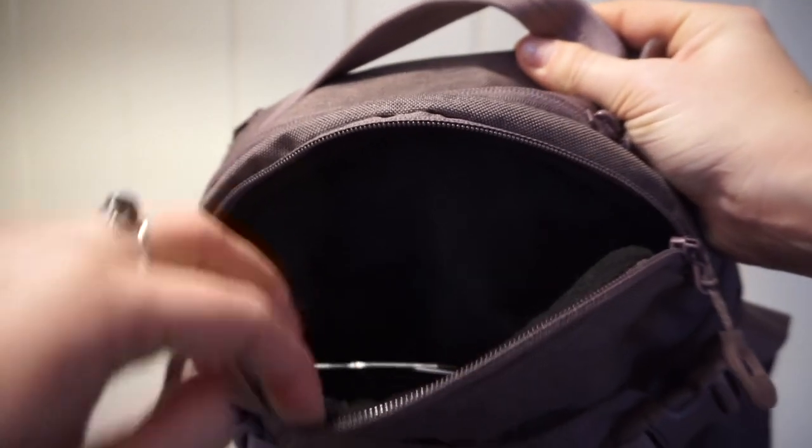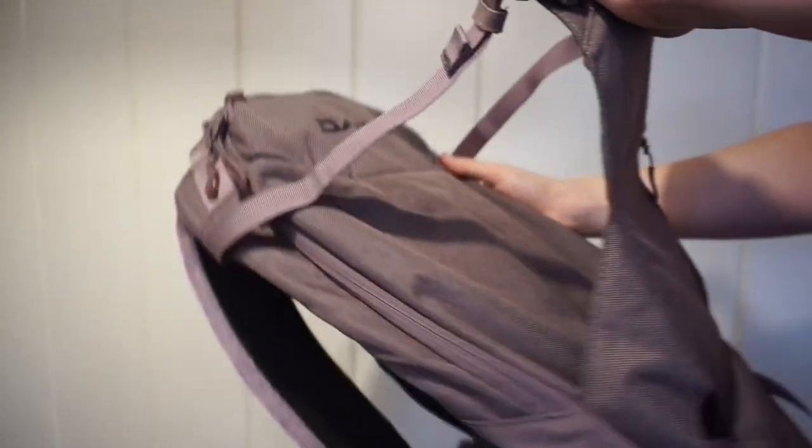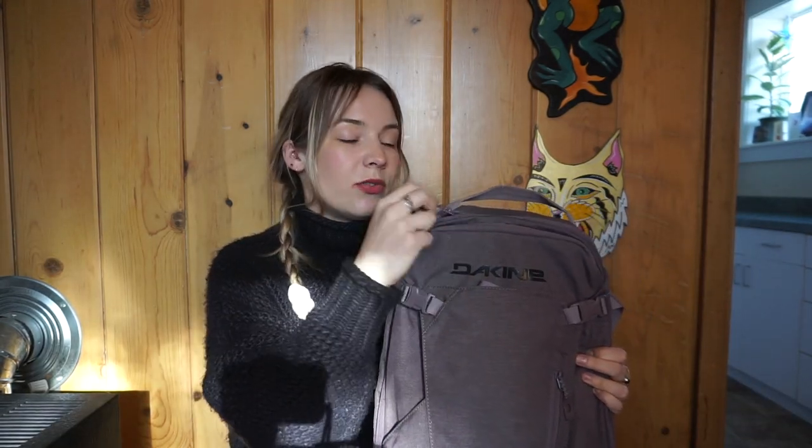I also like to keep my chapstick in that top pocket. It also has the same deep pocket for goggles and sunglasses at the top. I really like the front flap on this backpack because it allows you to stuff your jacket or your helmet in there and strap it onto the outside without compromising the actual size of the pack. And of course, I love the color so much.